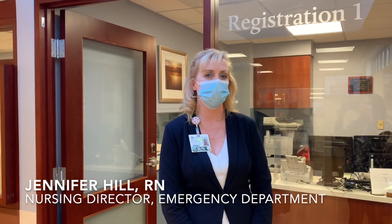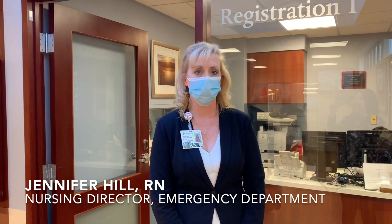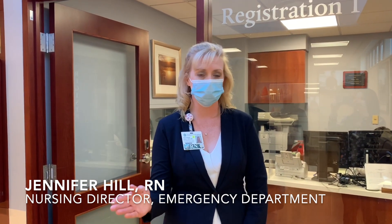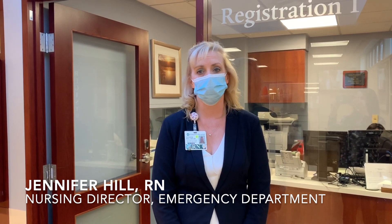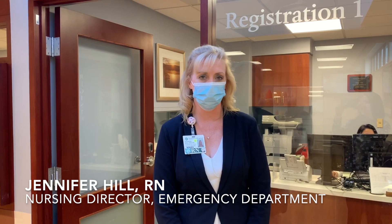Once you've been greeted by our security officer who will be screening you and masking you, you'll be stopping here at registration. We'll be taking your basic patient information. At that time, you'll either be asked to go to our waiting room — where we emphasize social distancing and our chairs are six feet apart — or you will be taken directly into our triage room to be triaged. From there, we'll bring you into a patient room.